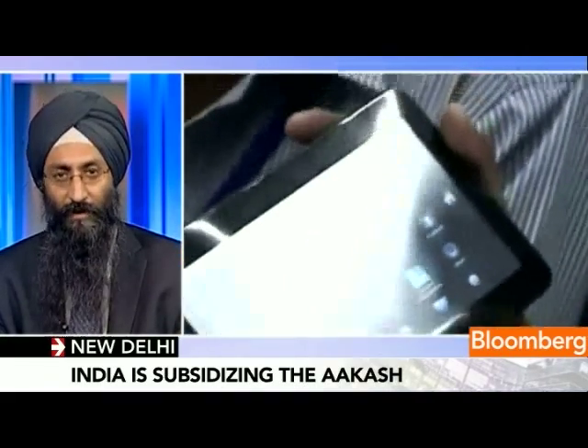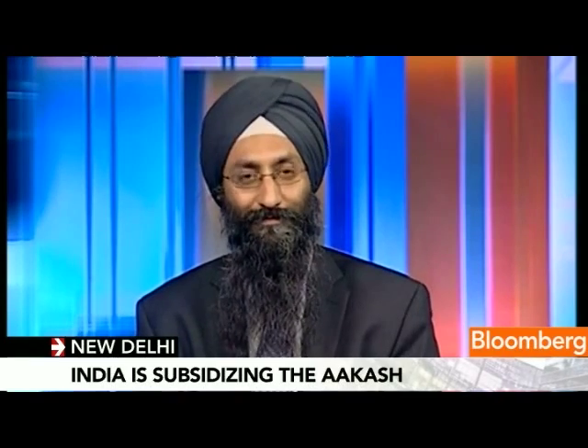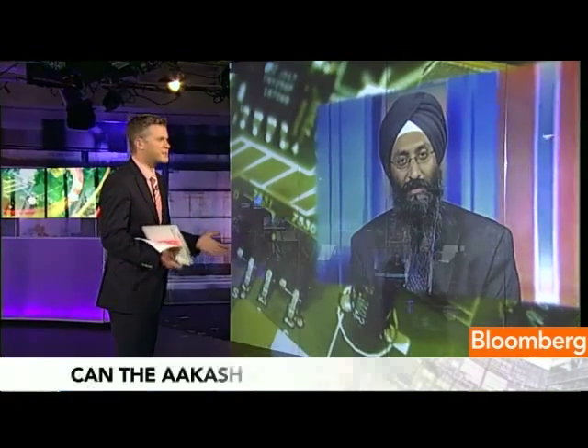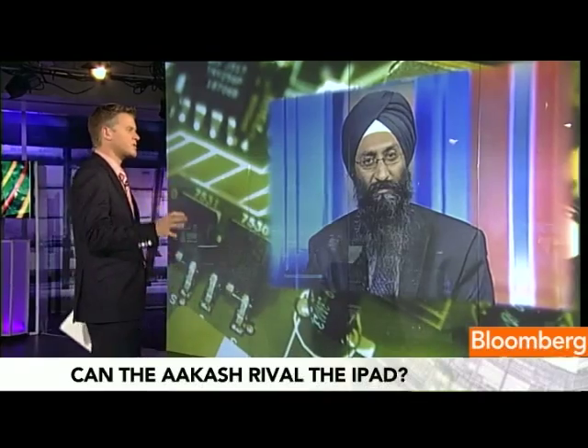And what about — it's not the iPad, it's not the Samsung Galaxy Tab. Even at these prices, $49.95, it is incredibly cheap for the actual product and technology that you've got. So how have you managed to get those costs right down?